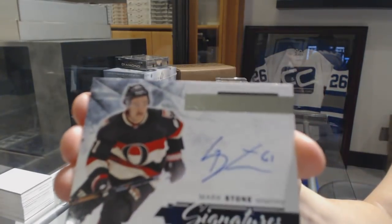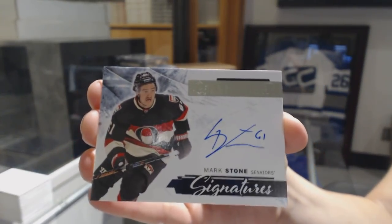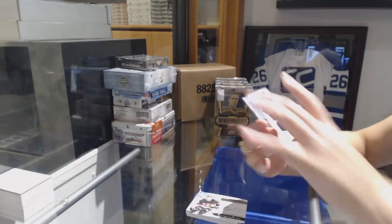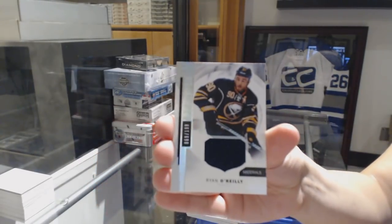Premier Signatures, Mark Stone for the Ottawa Senators. I picked the right side. And a jersey for the Sabres, Ryan O'Reilly.